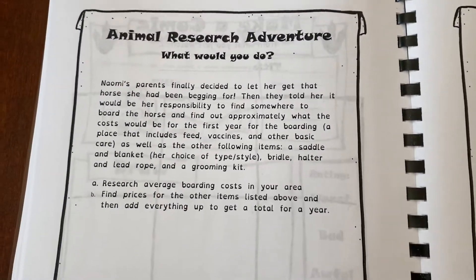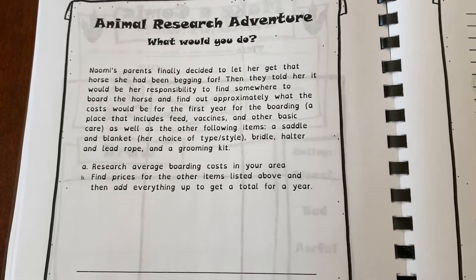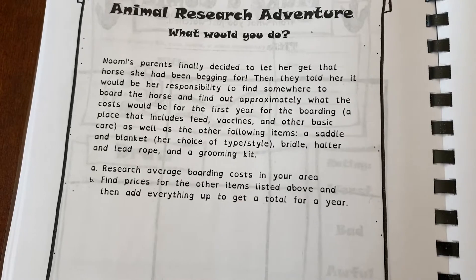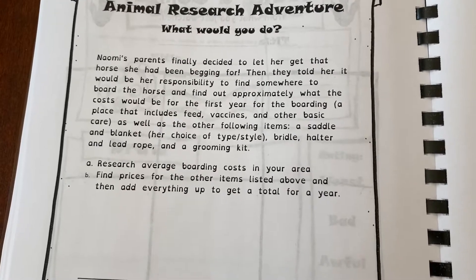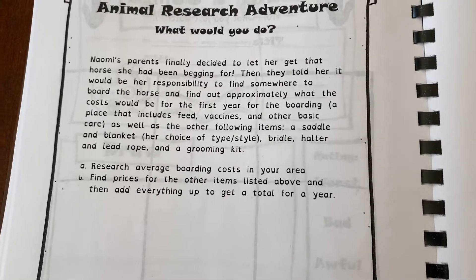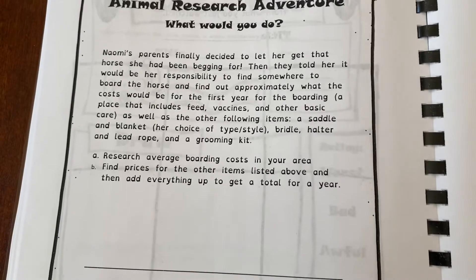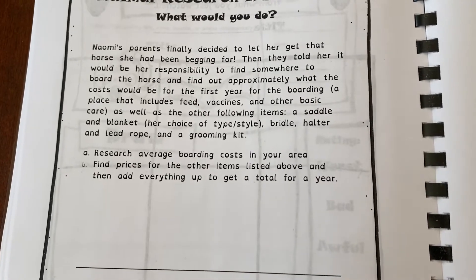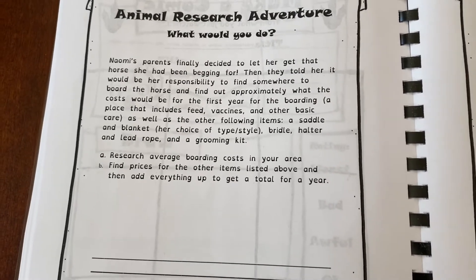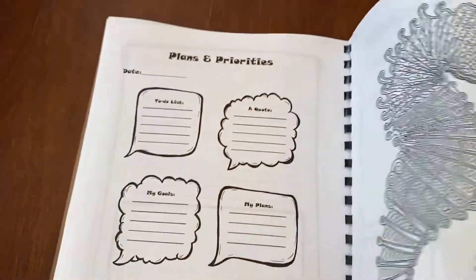Let's read another animal research adventure — what would you do? Naomi's parents finally decided to let her get the horse she had been begging for. Then they told her it would be her responsibility to find somewhere to board the horse and find out approximately what the costs would be for the first year for the boarding — a place that includes feed, vaccines, and other basic care, as well as: a saddle and blanket (her choice of type and style), bridal halter, and lead rope and a grooming kit. A: research average boarding costs in your area, and B: find prices for the other items listed above, and then add everything up to get a total for the year. So there are those exercises in here too.